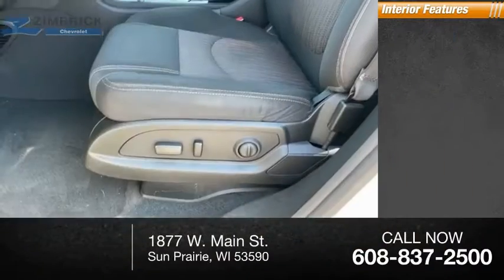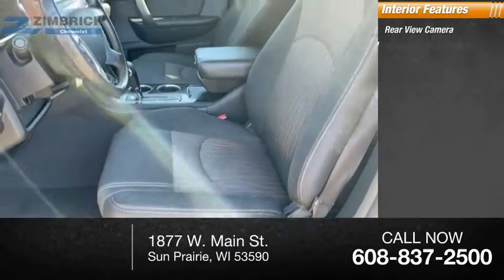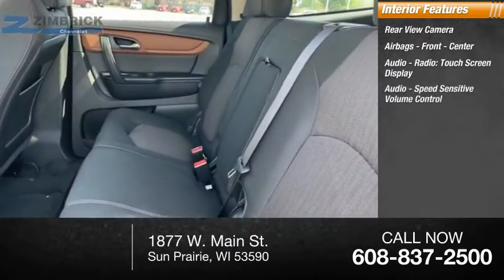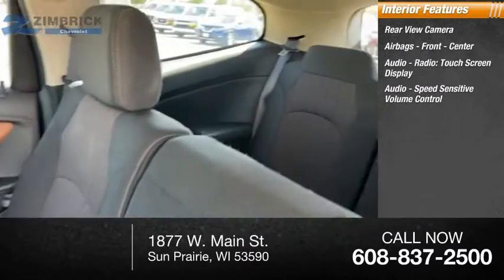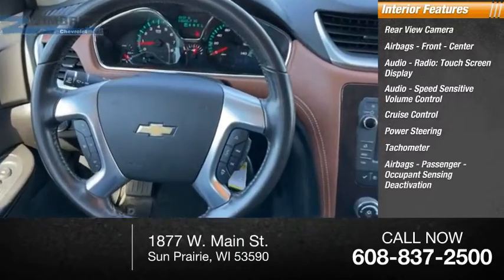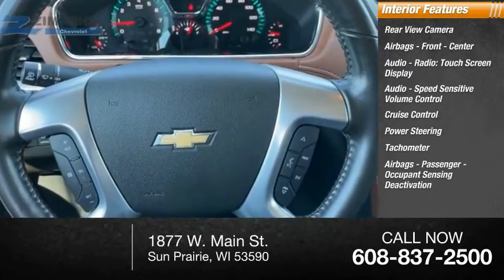Inside you'll find a rear view camera, front and center airbags, audio radio with touchscreen display, speed sensitive volume control, cruise control, power steering, tachometer, and passenger airbags with occupant sensing deactivation.